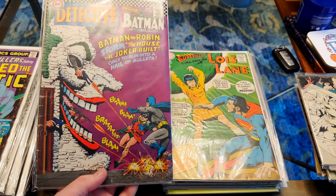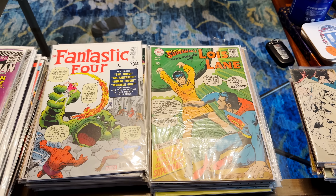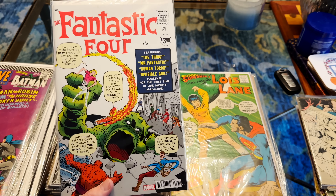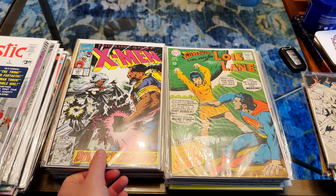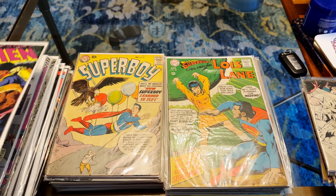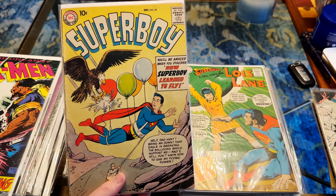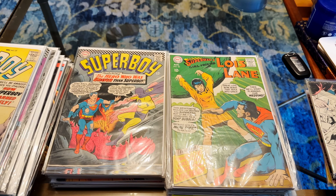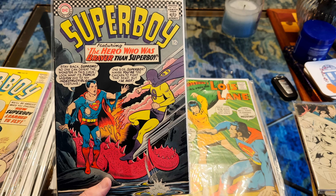Detective Comics — just a classic Joker cover right here. Nice value there. This is the brand new $3.99 priced FF reprint. The first full appearance of Bishop — gorgeous copy. We have some 10-cent Superboy that I was really digging the condition on — it's number 69. Then we have issue 132, a 12-cent Superboy.